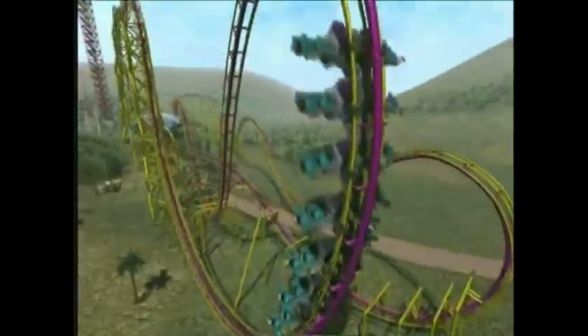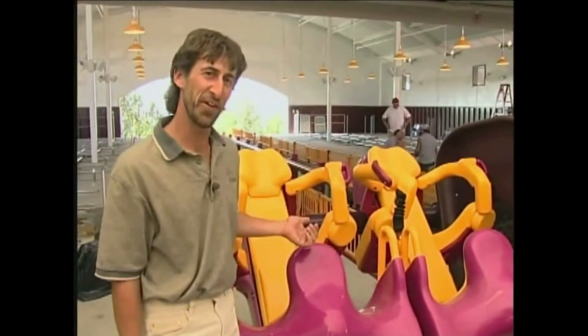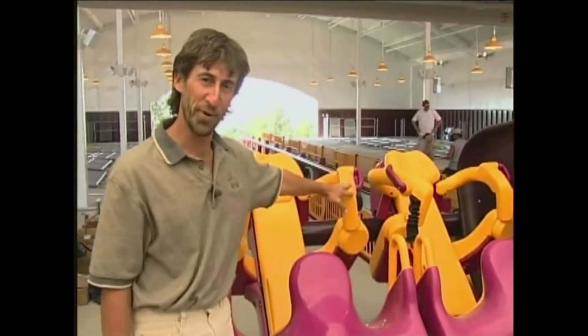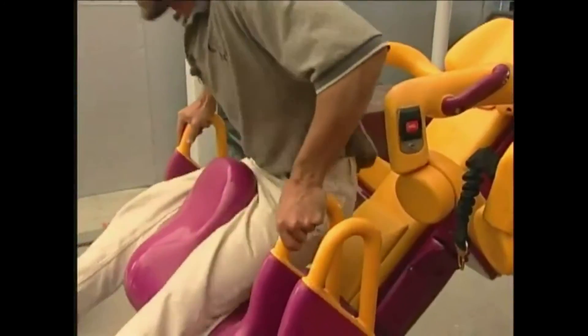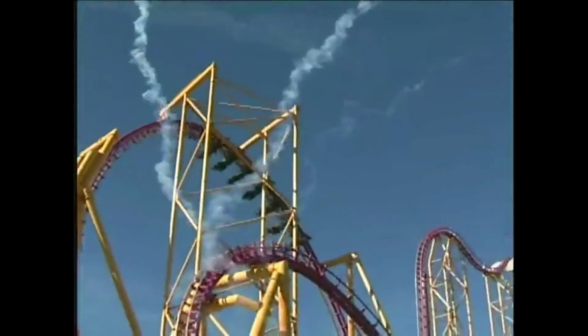X was billed as the world's first Fourth Dimension Coaster, originally slated to open in 2001. However, the coaster faced numerous issues during its construction and testing. The ride finally opened early the next year, with the park attempting to cover the delays with a large fanfare at the opening.